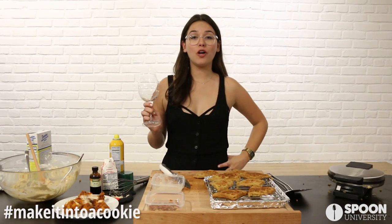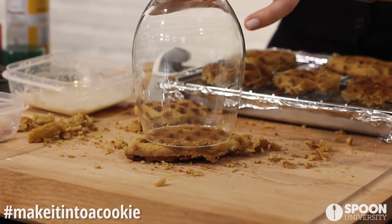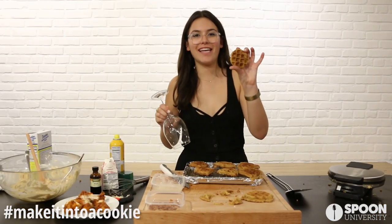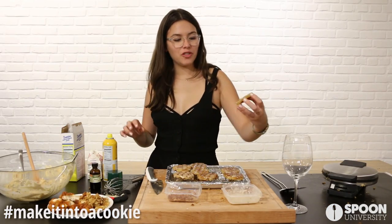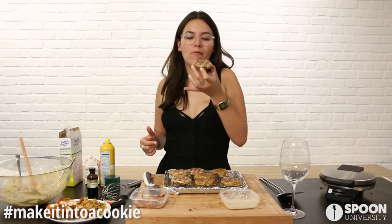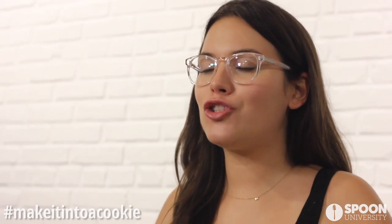We're going to let these cool. Pro tip: take a wine glass — or just something circular — to shape your cookie. Dip it in the frosting. These look unreal. Watch me drip! These taste absolutely incredible — we made chicken and waffles into a cookie.